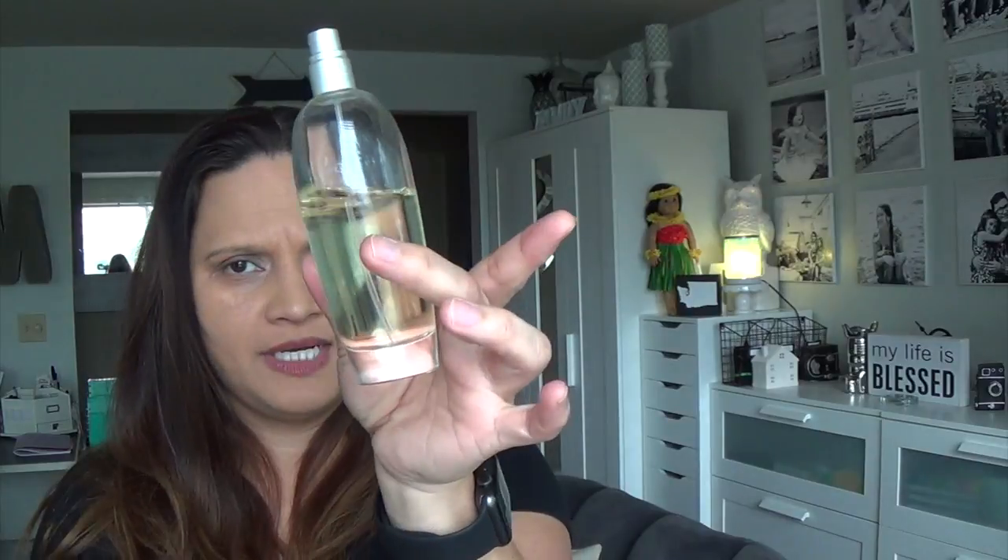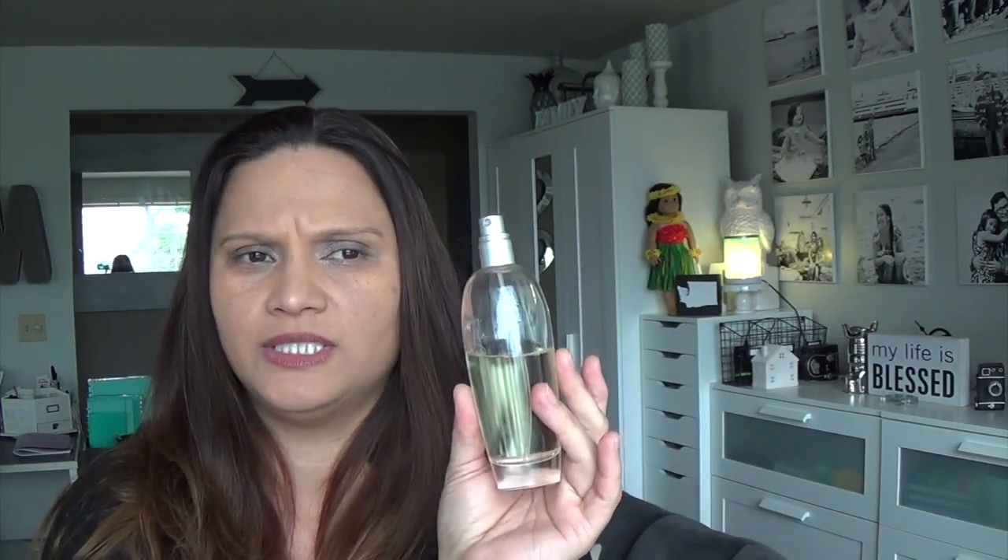I have two perfumes to show you. This one has been my go-to perfume for over 10 years — this is the Estee Lauder Pleasure. I still like it and I'm going to use it up until the very end, but I've been wanting a really new scent. This one isn't super strong but it lingers on. It's more in between light and strong, just right in between. That's why I really liked it, but I wanted a change.